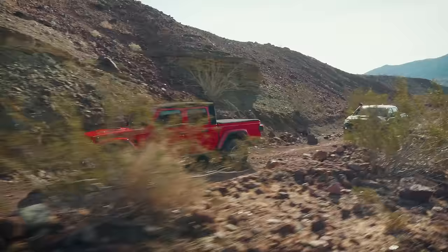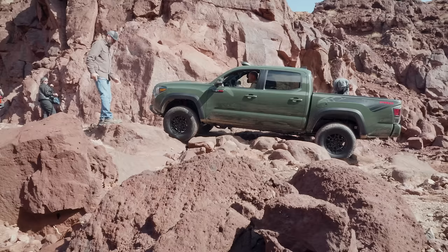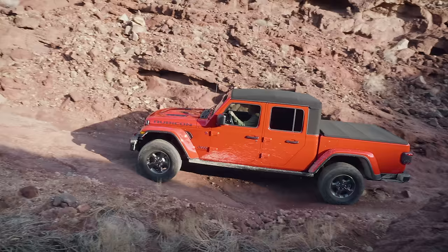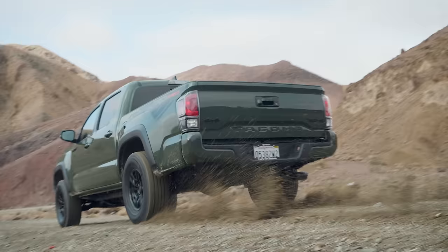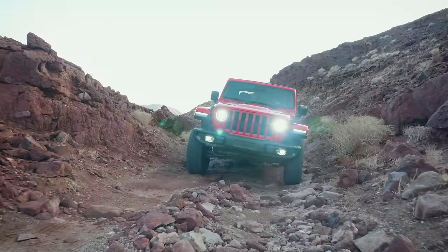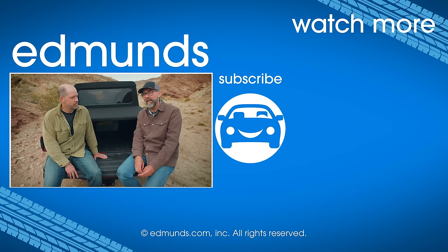What did we learn today? Both of these trucks are great off-road, and the Gladiator is our number one ranked pickup truck — and in Rubicon trim, it just reinforces that. That doesn't mean the TRD Pro isn't any good because we love it too. It's just that the Gladiator has the articulation, the protection, and it's a Jeep — it's just a little bit better out here. The 2020 Tacoma TRD Pro is a good truck and they've made it better, but the Gladiator is just that much better. It's my pick too. We had a heck of a lot of fun finding that out. Let us know your pick — comment, like, and subscribe. And remember to use Edmunds next time you're in the market for a car, truck, SUV, or a Jeep.